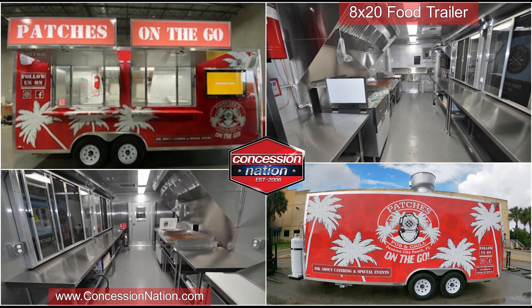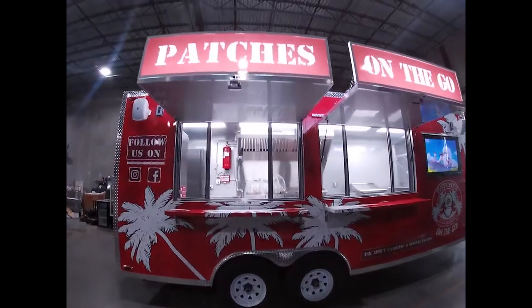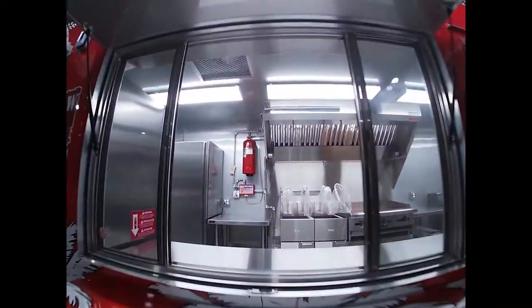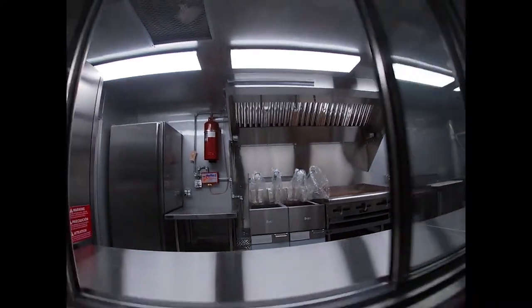Patches Pub and Grill, a brick and mortar location in Panama City, Florida, decided to expand their business with a concession trailer from Concession Nation. They will be serving pizza, burgers, sandwiches, wings, and more with Patches on the go.